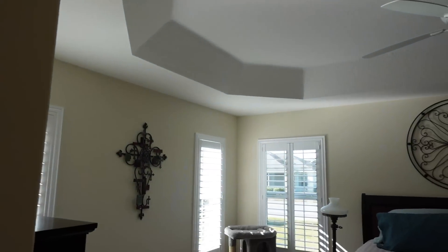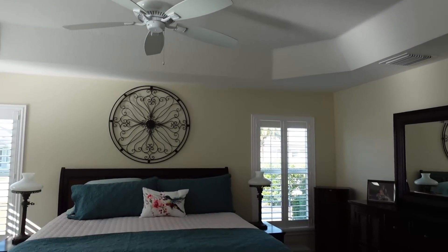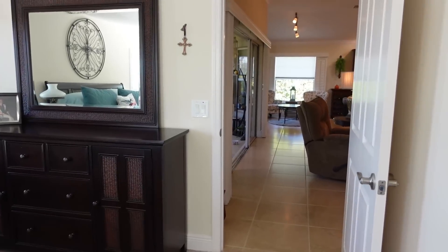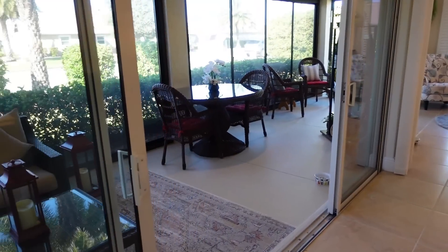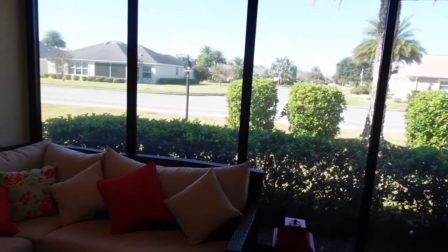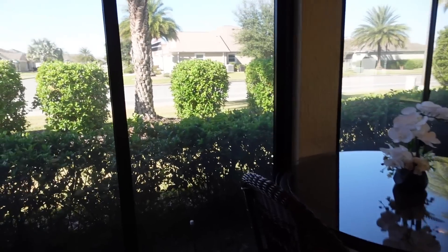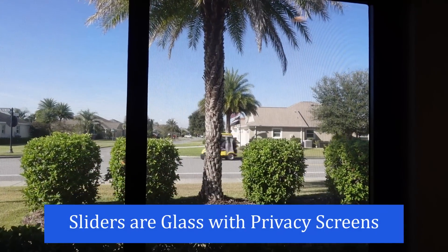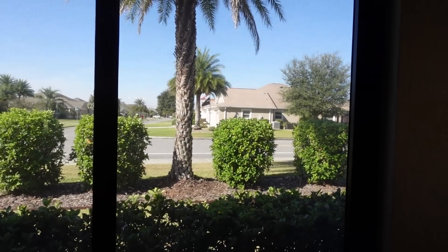They do have a cat but I do not detect any type of pet odor. This home is not being sold turnkey and the golf cart is not included because the owners are still going to reside here in the Villages. You have two sliders out onto the lanai — the lanai is enclosed. It doesn't have a mini split but these windows open floor to ceiling with screens, and those are dark screens so you cannot see in from the outside but you can see out from the inside.